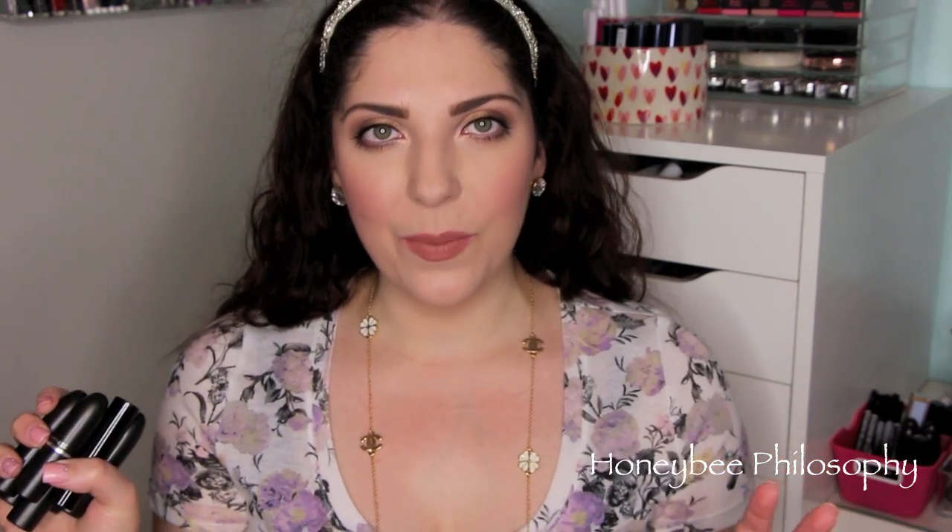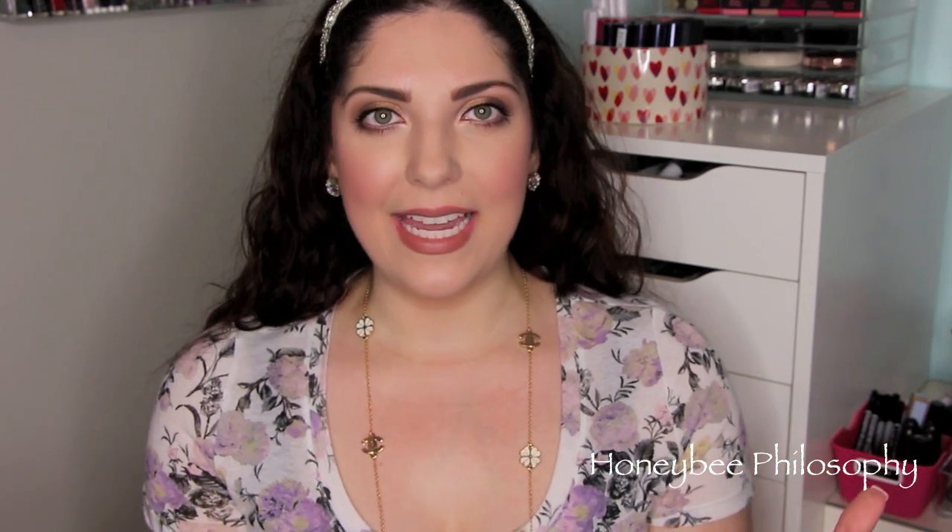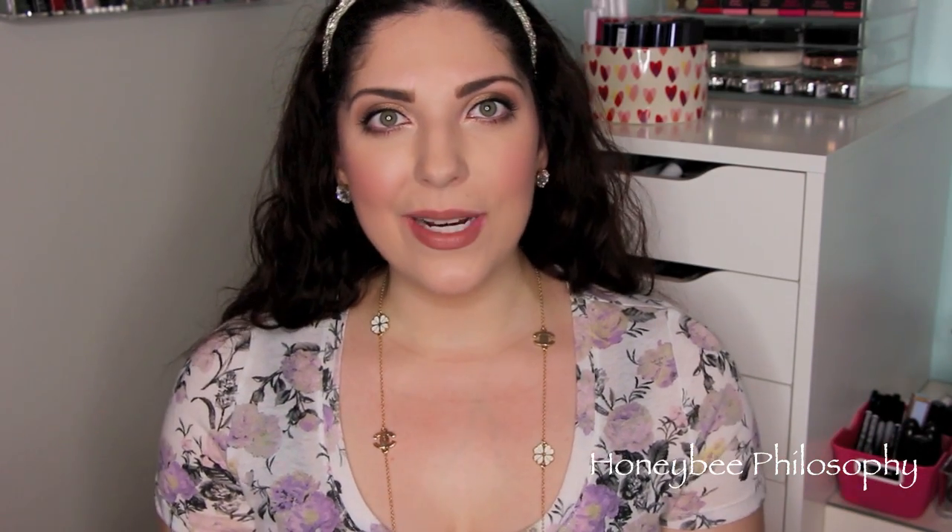Hi honeybees! Today I'm going to be doing my top 10 MAC lipsticks. I feel like this has been requested before and I'm finally getting to it, and what's even more exciting...